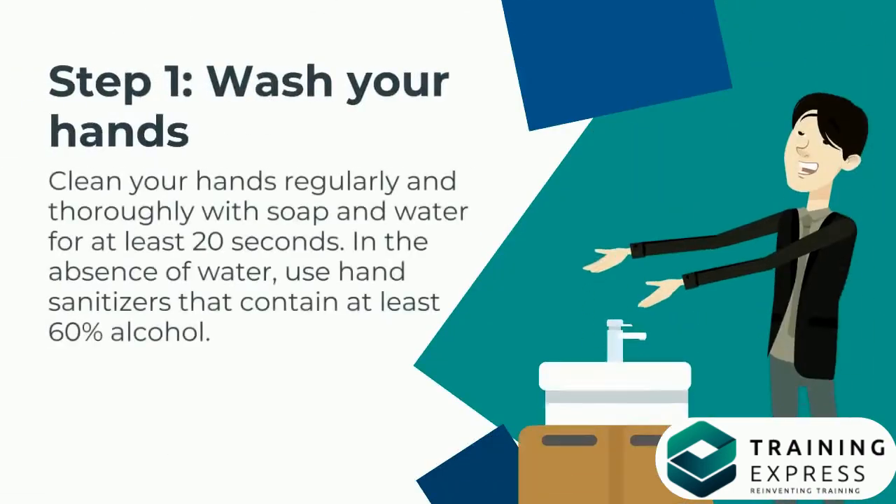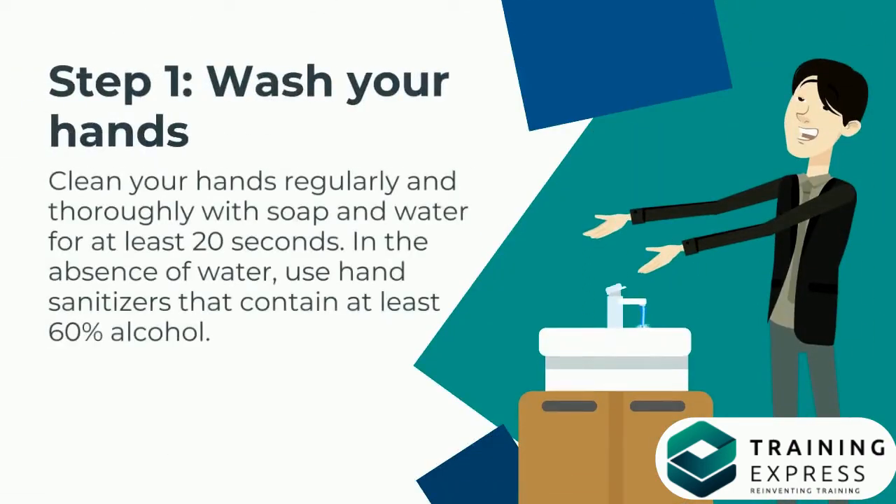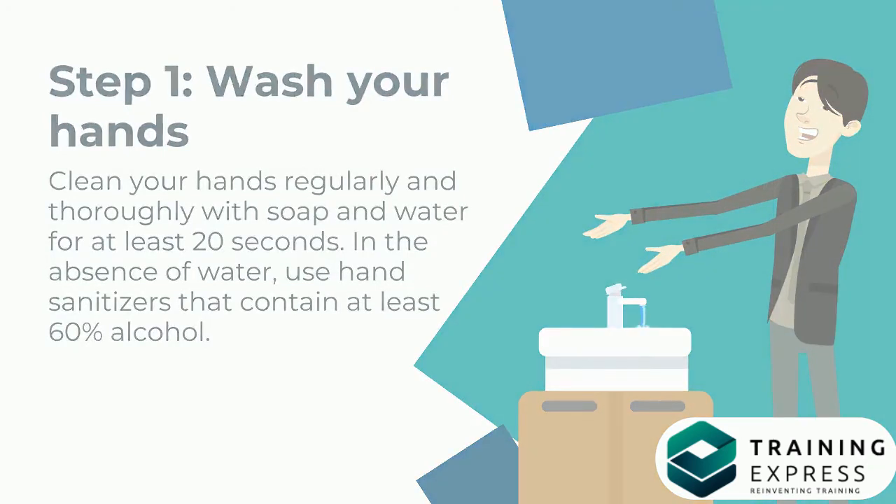Step 1: Wash Your Hands. Clean your hands regularly and thoroughly with soap and water for at least 20 seconds. In the absence of water, use hand sanitizers that contain at least 60% alcohol.